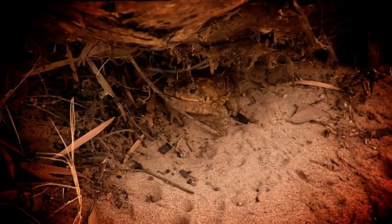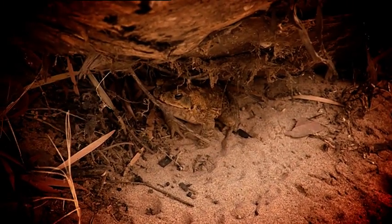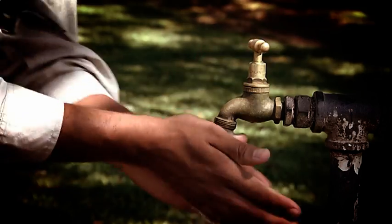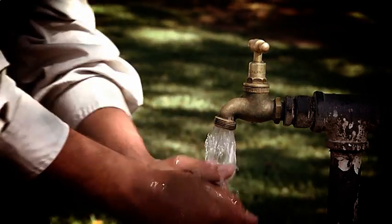Cane toads are toxic so should be handled with care. The source of the toxins is the poison glands on the back of its neck. Use plastic shopping bags or gloves when collecting and always wash your hands thoroughly when you are finished.